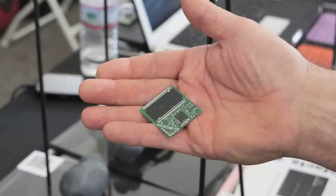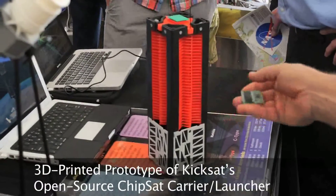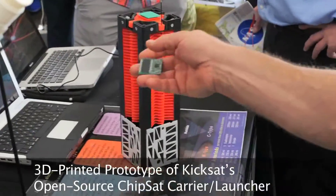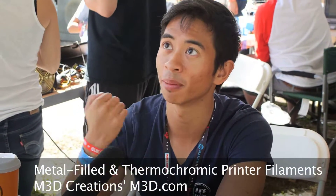A carrier that carries 128 of them — spring launches them out and creates this cloud of data collectors. We also have a line of professional filaments that we bring to the market, in addition to color-changing filaments which haven't been seen before.